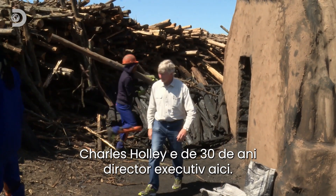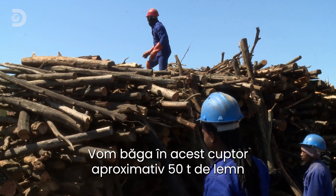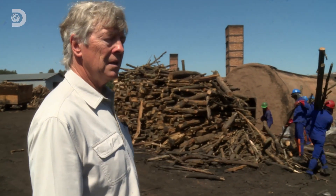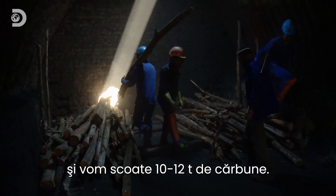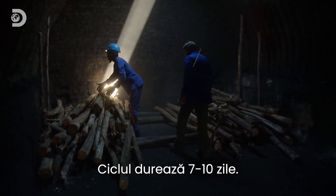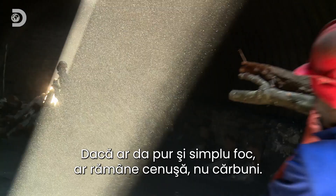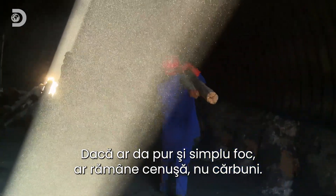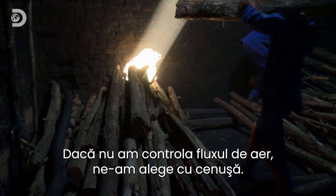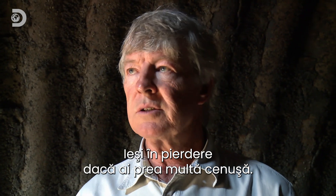Charles Holley has been managing director here for 30 years. "Approximately 50 tons of timber will go into this kiln, and roughly 10 to 12 tons of charcoal will come out. The cycle takes 7 to 10 days." But if you just set fire to this lot, you'd end up with a pile of ash, not charcoal. "If we didn't control the airflow, we would end up with ash. Too much ash is not a good business solution."